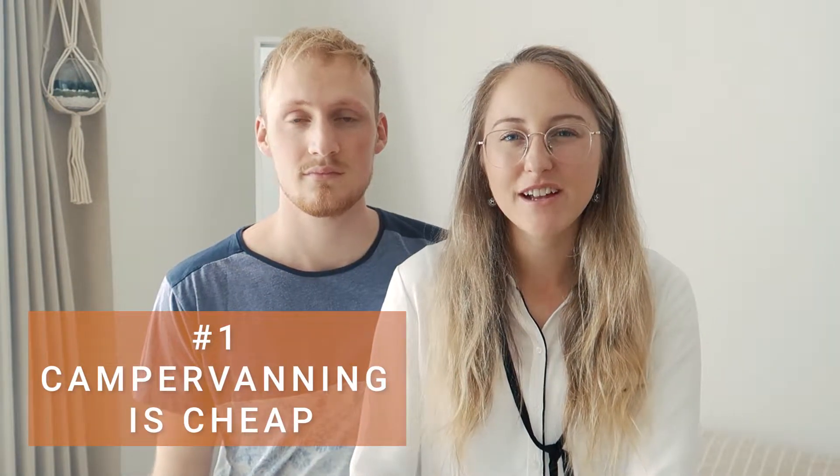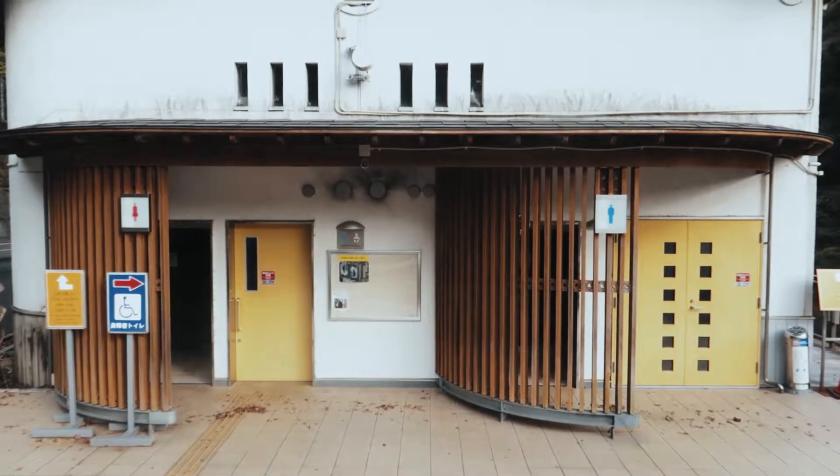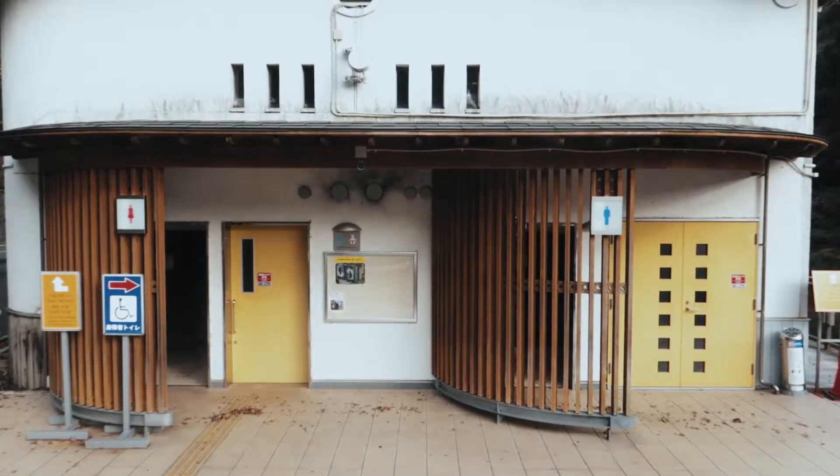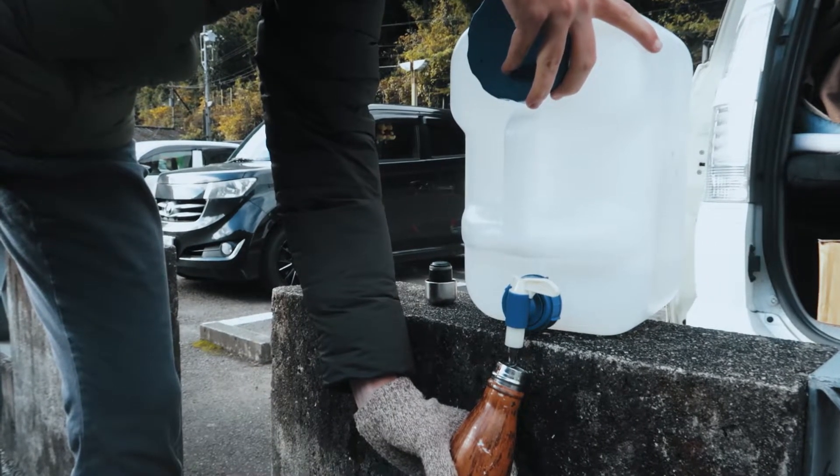Point number one: camper vanning around Japan is a relatively cheap way to see the country. In Japan they have Michi no Eki's or free roadside stations. These rest stops are equipped with heaps of great features such as bathrooms — every rest stop has bathrooms and they're usually very clean. Most provide a water fountain so you can top up your water bottles and canisters, so you can essentially never pay for water on your trip. And if you're lucky there might even be some free Wi-Fi available.